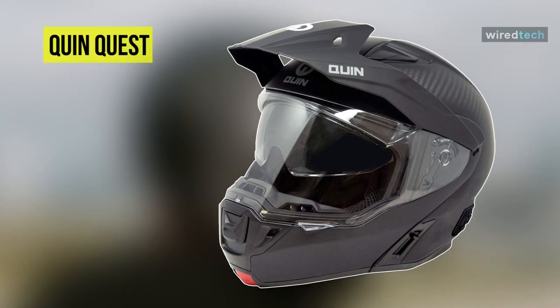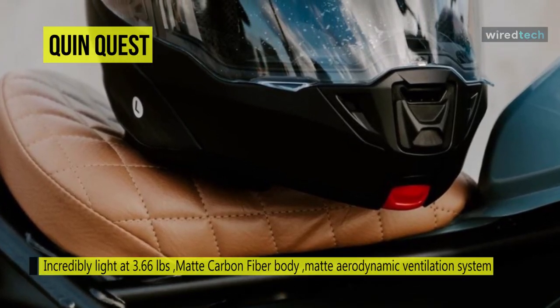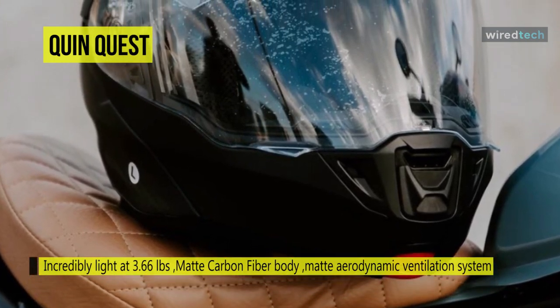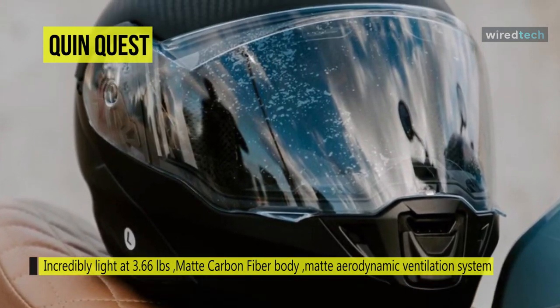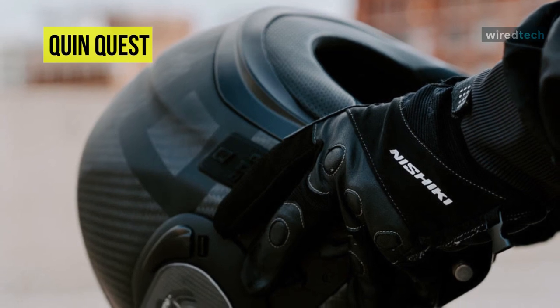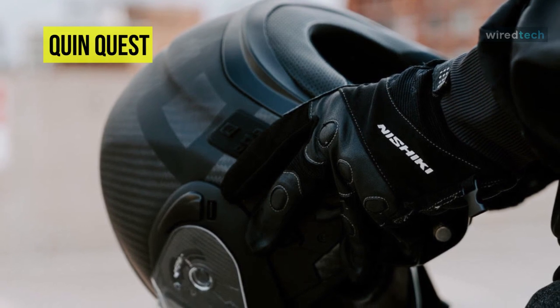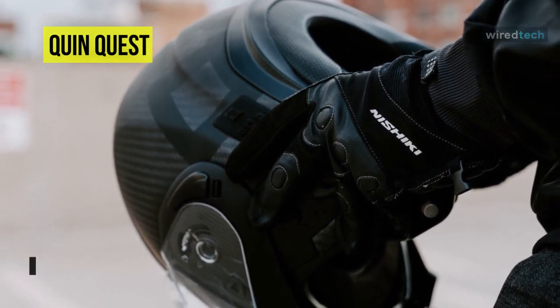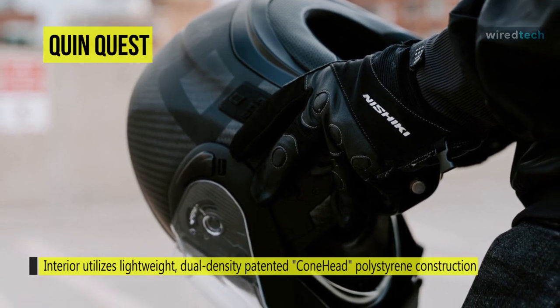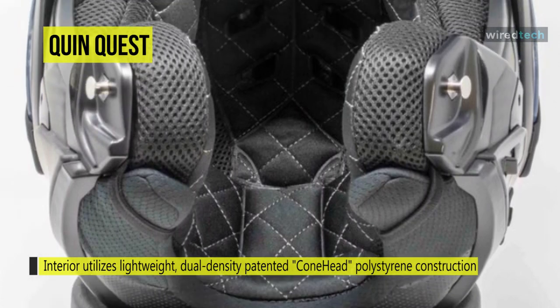Next is Quinquest. Weighing in at just 3.66 pounds with the visor removed and 3.86 pounds with the visor on, this is a featherweight in the world of modular helmets. Its two-in-one design provides full face protection with the option of open face accessibility, while its removable peak visor gives adventure riders a versatile option. It is beautifully constructed using hand-laid K6 carbon fiber with a matte protective coating, and its interior uses a lightweight dual density patented Conehead polystyrene construction to create an expansive crush zone.